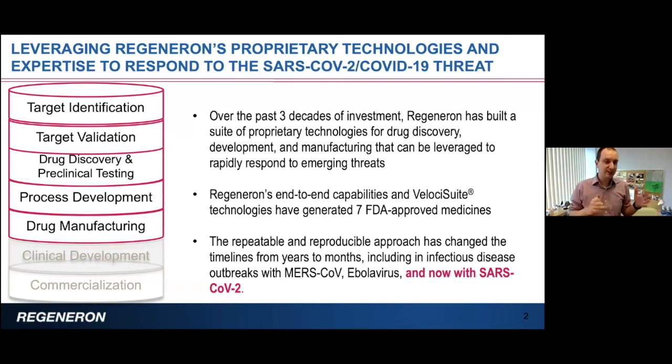This is a very repeatable and reproducible process. Using variations of similar technologies, we were able to change timelines for drug development from years to months. We believe that because we can shorten timelines that much, we can apply these technologies for infectious diseases, especially in outbreak settings — and we've done it successfully for MERS coronavirus, Ebola virus, and now SARS-CoV-2.